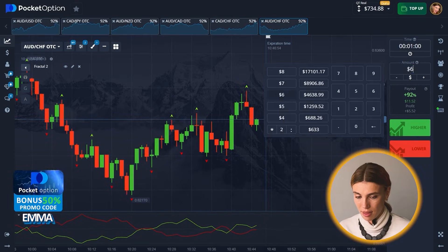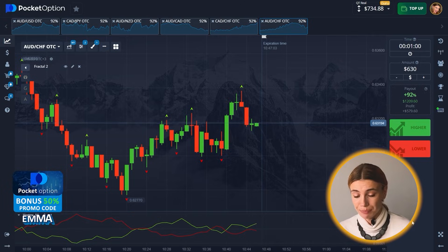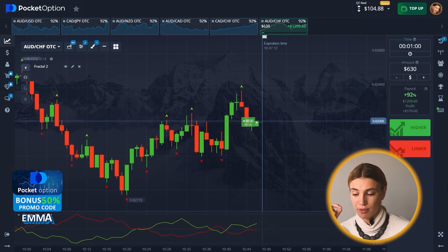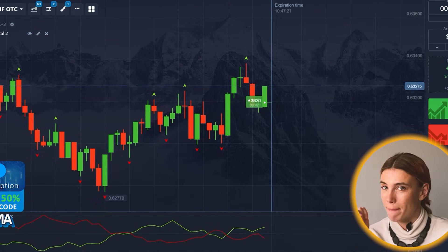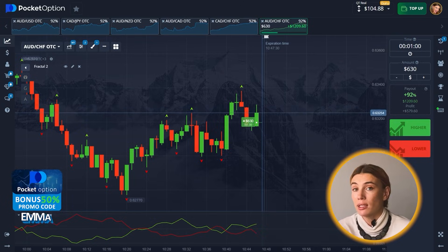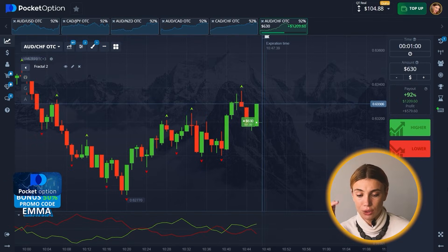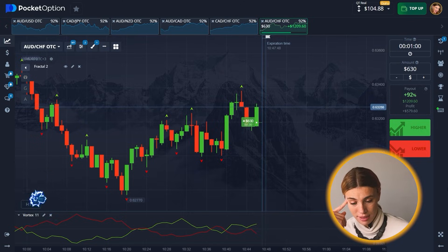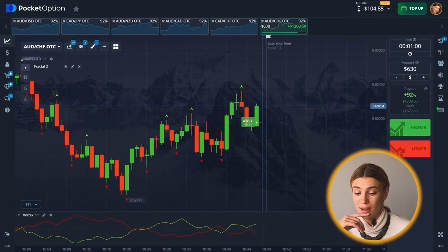I'm going to place $630 as my next bid. After reaching a resistance zone shown by the fractal, there was a bounce down — but here comes the but — a buyer returned and we are now expecting an upward move. Things are changing, potentially breaking through and bouncing off the middle of the mirror level at 0.63. The oscillator indicates growth, so I think it's going to happen — I'm going for a long.